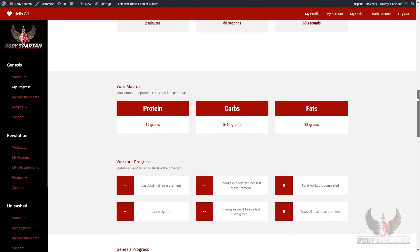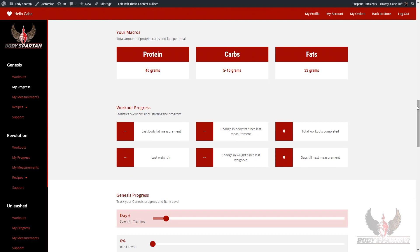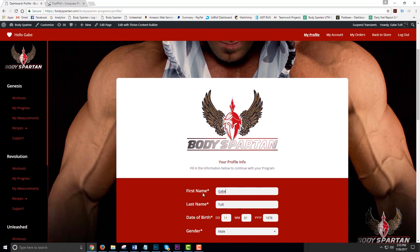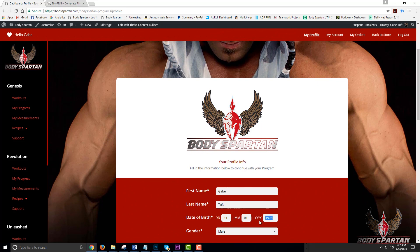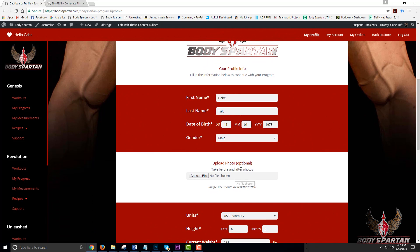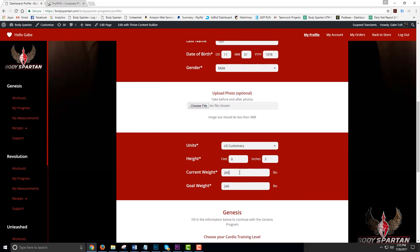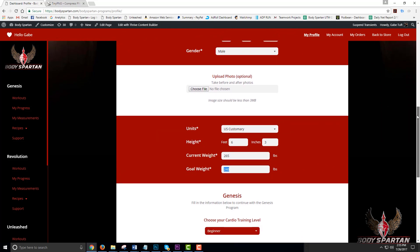Down here, you can see your custom calculated macros based on the variables you entered on the splash screen when you started the Genesis program. This is the ketogenic diet that everyone is talking about, designed and created by Master Sports Nutritionist and co-founder Priscilla Tuff. This is no secret to the bodybuilding industry — we have been doing this for years. It's a low-carb, high-protein, moderate-fat diet that teaches your body to burn fat for fuel instead of carbohydrates.